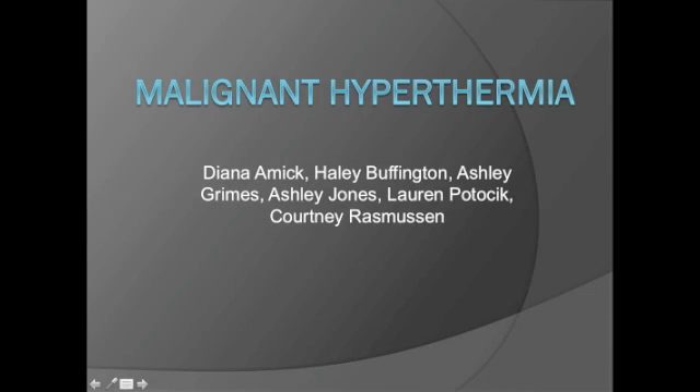The sudden, unexpected death of a healthy individual undergoing minor surgery is a tragedy almost beyond comprehension in this day of modern medical miracles, yet this still happens to patients susceptible to malignant hyperthermia. We are group 13 and will be presenting on malignant hyperthermia.